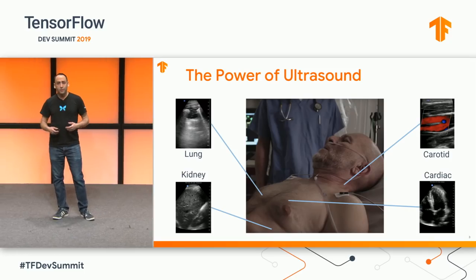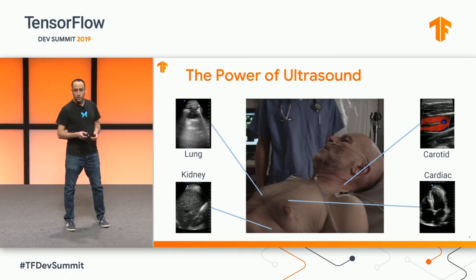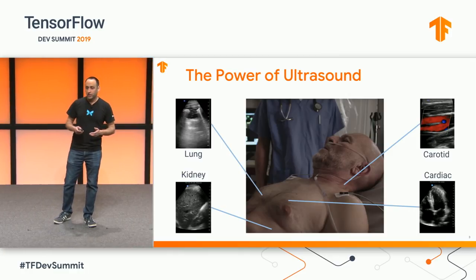Imagine you're in a traumatic accident and end up in the hospital. One of the first things that an emergency room doctor may do is take an ultrasound device and use it to inspect your heart, your lungs, your kidney.